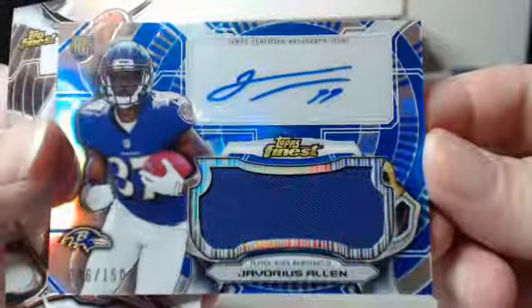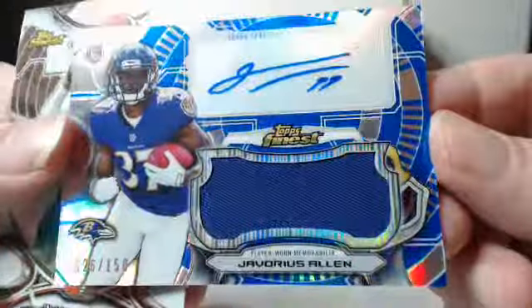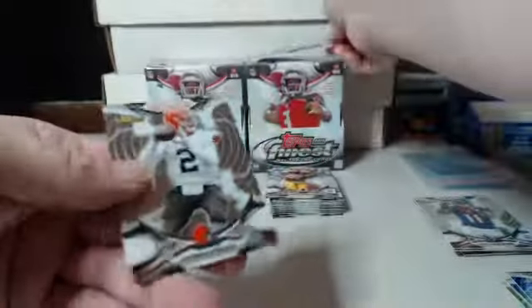This one's got the auto relic — 26 out of 150. Second hit for the Ravens: Javoris Allen. So 26 out of 150, blue auto relic.